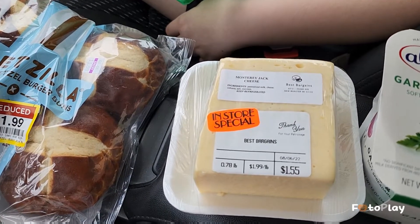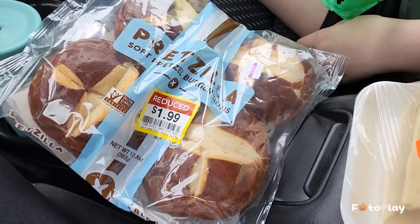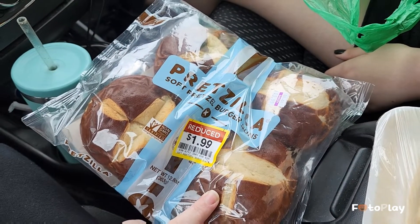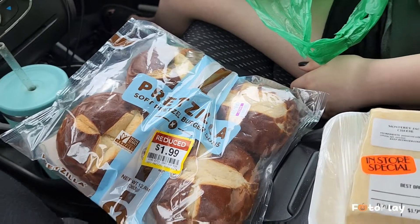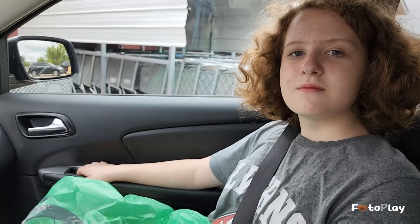The Monterey Jack was the in-store special so we got a dollar 55 brick of that. We also got a bag of discount bakery - we got a couple different pretzel ones and a couple other bread ones. That's what we're taking home along with all that trunk full of groceries, and Mason gets to help us bring it in.